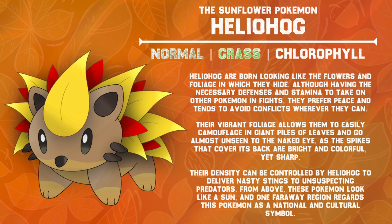Heliohog are born looking like the flowers and foliage in which they hide. Although having the necessary defenses and stamina to take on other Pokémon in fights, they prefer peace, and tend to avoid conflict whenever they can. Their vibrant foliage allows them to easily camouflage in giant piles of leaves and go almost unseen to the naked eye, as the spikes that cover its back are bright and colorful, yet sharp. Their density can be controlled by Heliohog to deliver nasty stings to unsuspecting predators. From above, these Pokémon look like a sun, and one far away region regards this Pokémon as a national and cultural symbol.